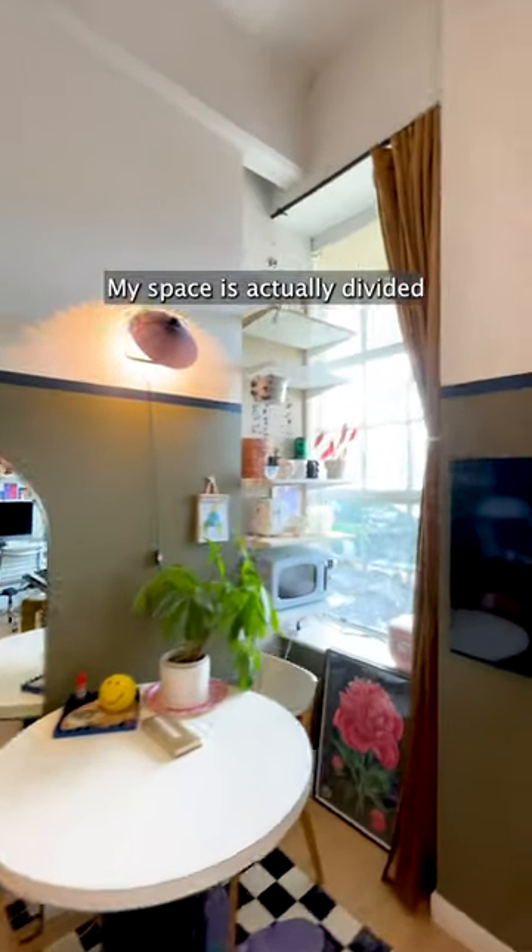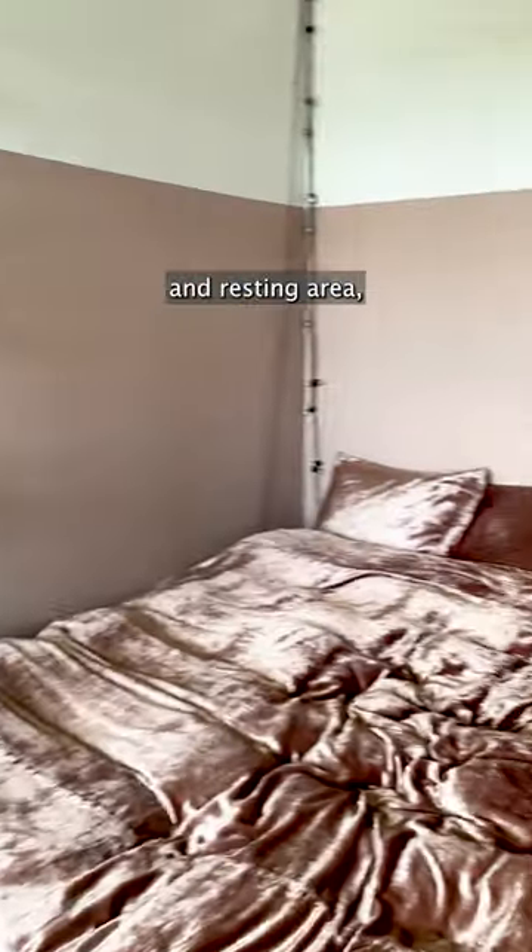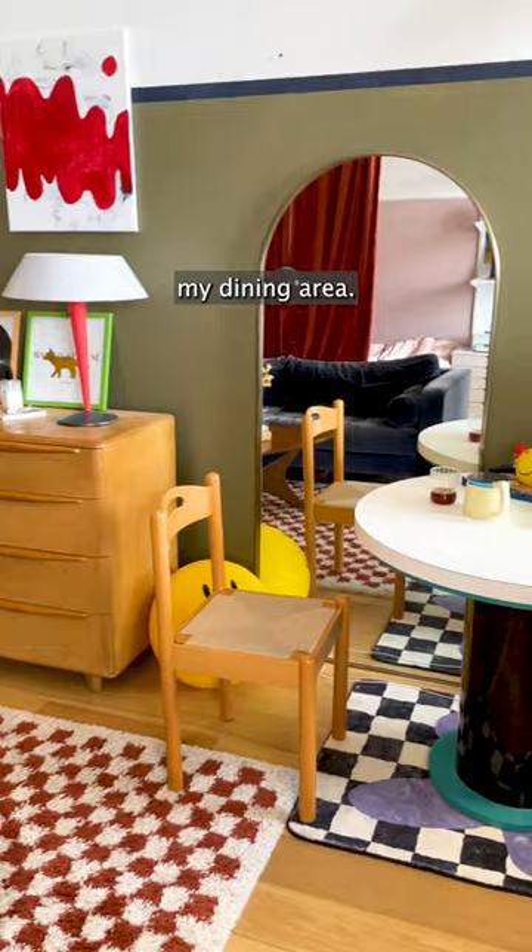My space is actually divided into four major sections: my walking area and resting area, my lounging area, and my dining area.